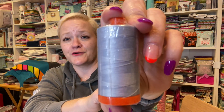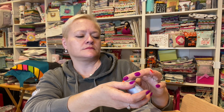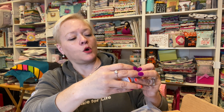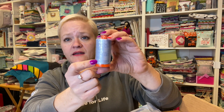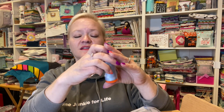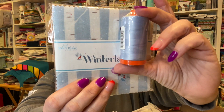She's given us this gorgeous thread — it's an Aurifil. I'm just trying to get the weight for you. It's 50-weight, which is the most popular weight. And this color is gorgeous; it is number 2710. Look how it goes perfectly with the fabric — that is gorgeous.